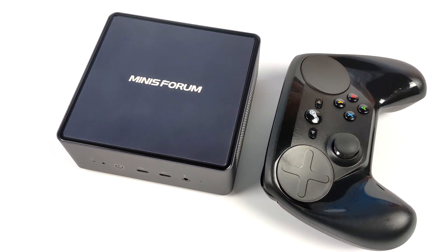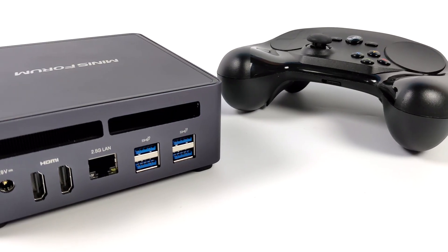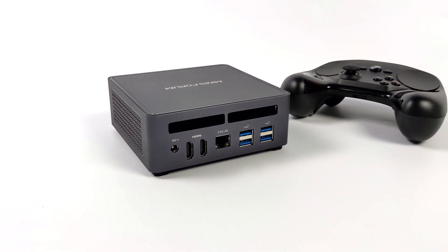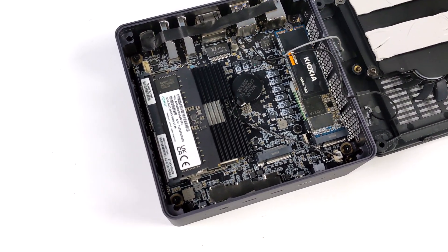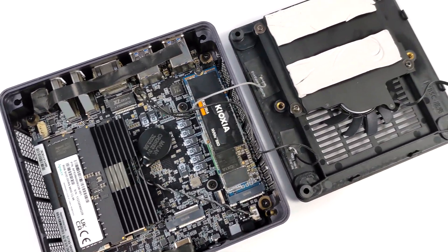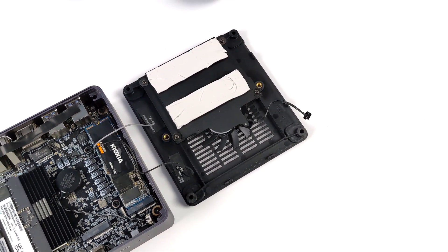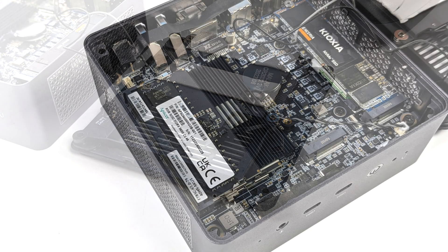This is using the new Ryzen 9 7940 HS and this is something I've been really wanting to test out with SteamOS. We finally got access to a mini PC with this powerful new APU. Now I would have loved to install SteamOS 3 on this but Valve hasn't released it for anything other than the Steam Deck yet. There are some variants floating around like HoloISO but it hasn't been updated in a while and I've been having real issues with Ryzen 7000 and that OS right now due to driver conflicts. So what we're going to be testing out in this video is Chimera OS.